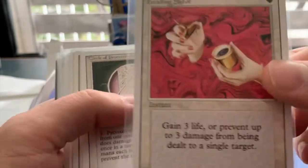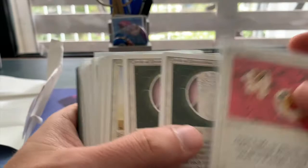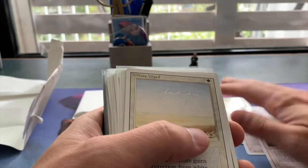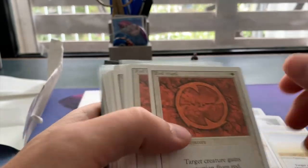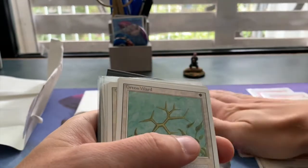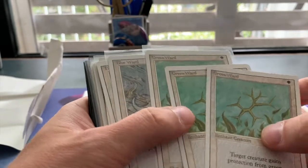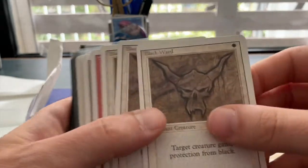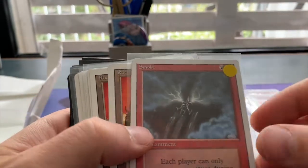We see Healing Salve — I discovered I just don't have a revised play set. This is all just revised, so it's a lot of little stuff today. We've got Circle of Protection Green, a couple of White Wards, a couple of Red Wards, and this is just completing play sets from my revised collection. We've got some Green Wards and a Blue Ward.